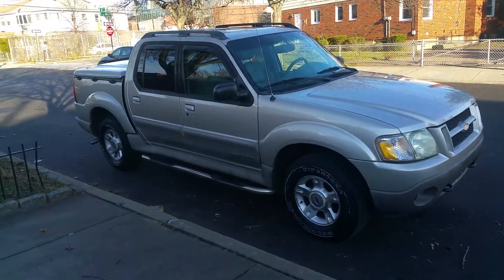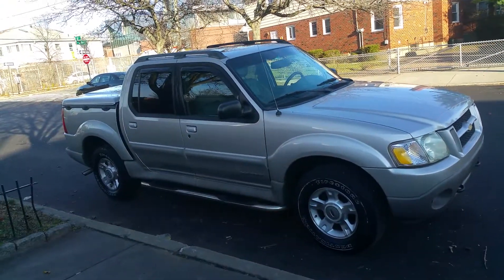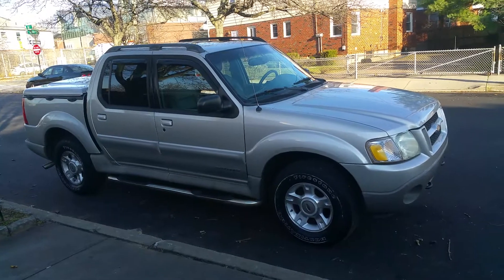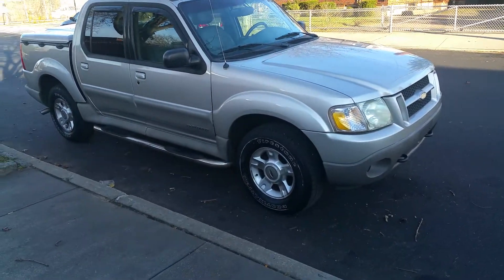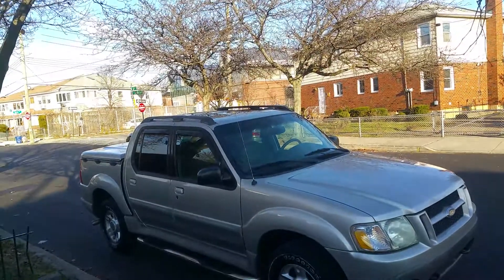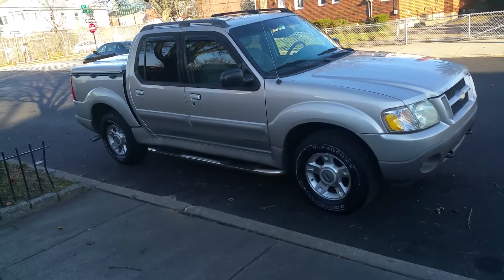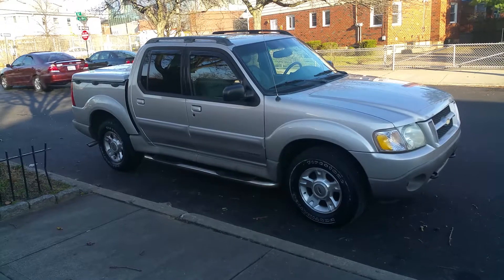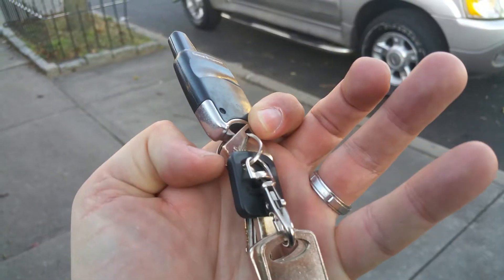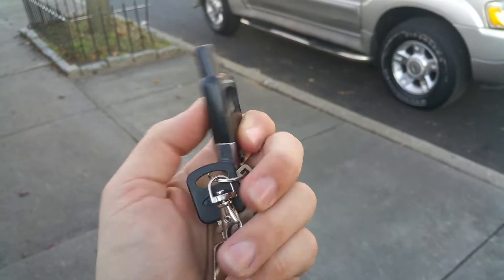Up for sale today is a 2002 Ford Explorer Sport Trac. It's got a clean Carfax, no accident history, always maintained, and is 100% original — no paint work done, no parts changed. The vehicle runs and drives great. It's a fully loaded model with running boards, roof rack, power sunroof, leather interior, power driver's seat, air conditioning, power windows, power locks, tilt, cruise, and an alarm. The car has four or five keys and two remotes, and I believe it also has remote start.